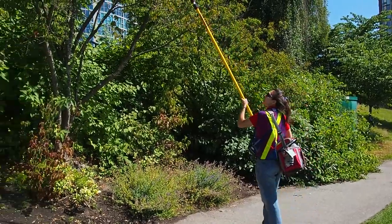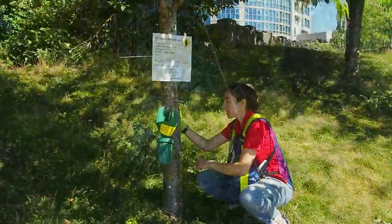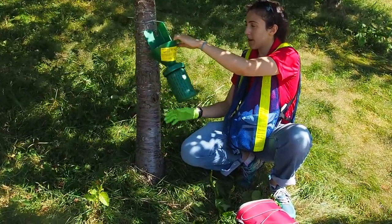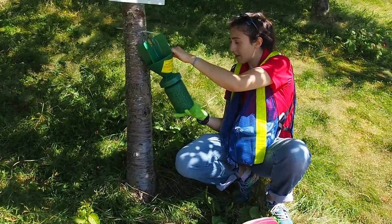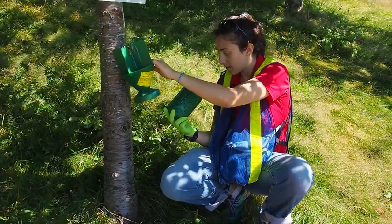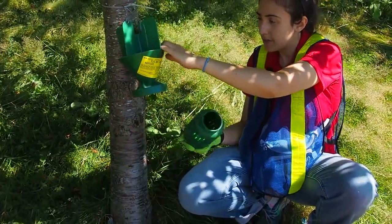CFIA plant health inspectors travel around the lower mainland checking Japanese Beetle traps laid out from Hope to Whistler. When they approach a trap, they'll grab it from the top and give it a tap to listen for any critters inside. If there are insects heard, they will take extra care to remove the container from the trap. They'll take a look inside to see if there are any insects, and if not, they'll just tap out any debris that may have been left behind.